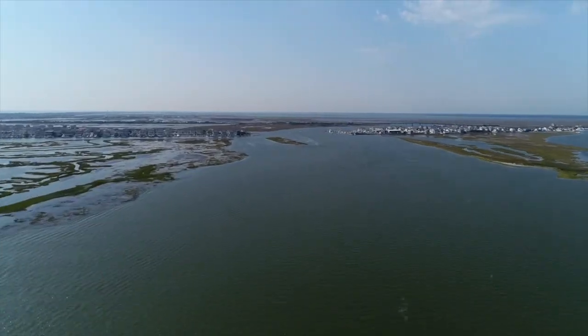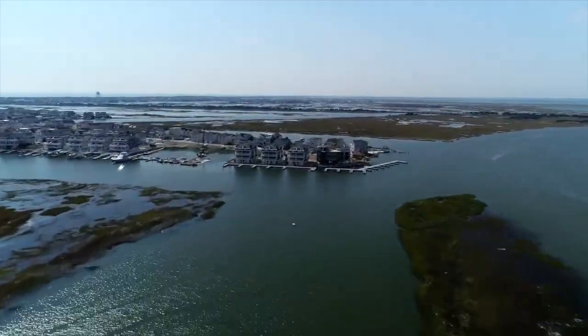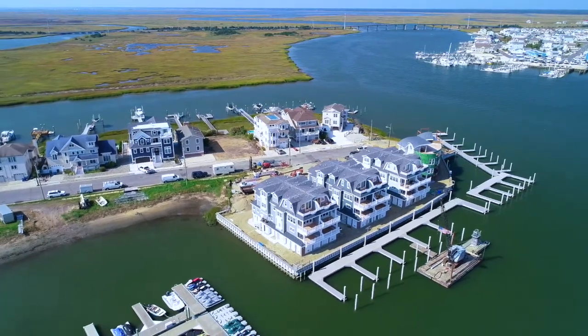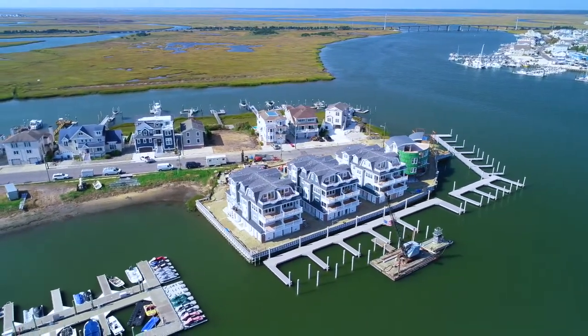A true waterfront fishing, sailing, watercraft, and boaters paradise. Each townhome unit comes with a generous boat slip to accommodate a 30-foot vessel as well as a wave runner slip in the marina's brand new state-of-the-art docking facility.